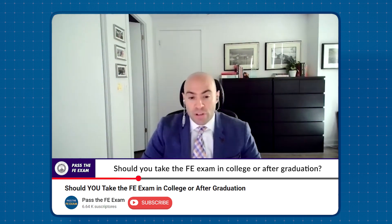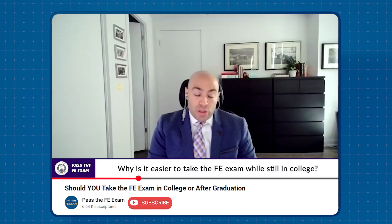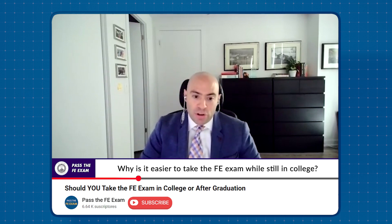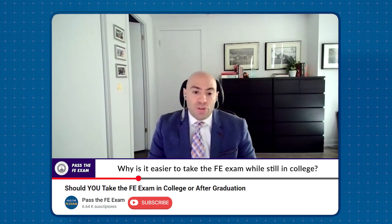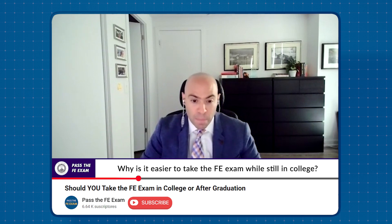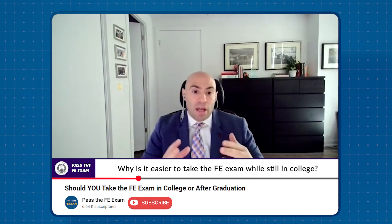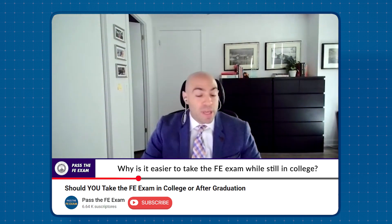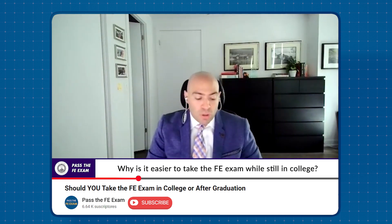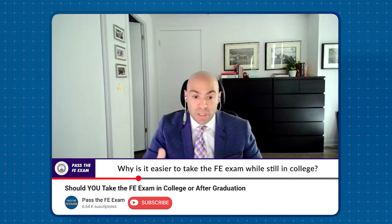At Binghamton University, they actually coordinated to have a van drive people to take the FE exam, and they still to this day encourage students to take it and have study classes while you're in school. When you start getting experience under your belt, that's another way of saying specialization. As a mechanical engineer, you might start looking finely at sizing HVAC systems or tunnel ventilation fans — and you're going to forget a little about your differential calculus, your chemistry, your trigonometry. The closer you are to still being in school or just finishing, the easier it will be to prepare because it's more in your brain. A couple years of experience starts to push out some of the basics you're not using.